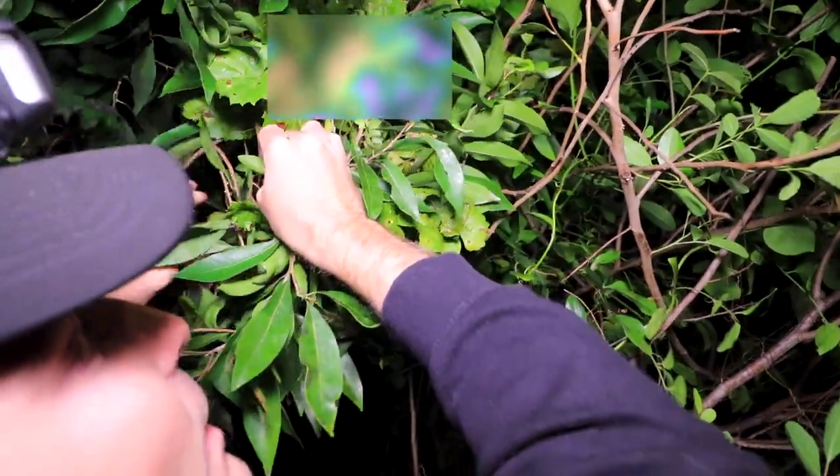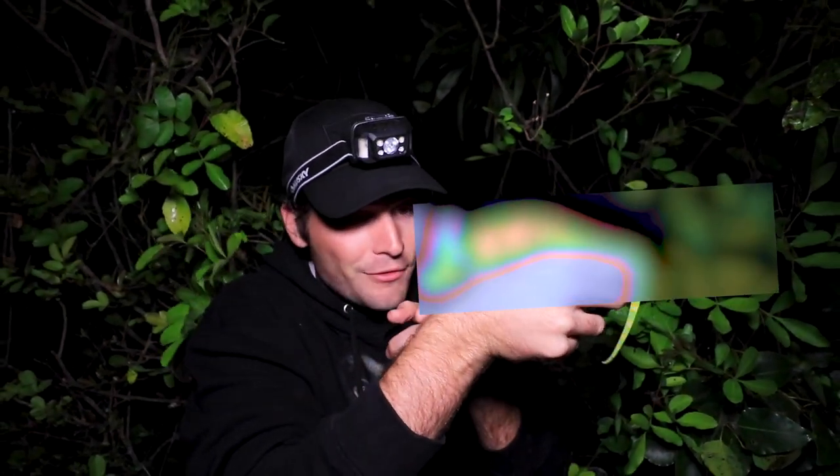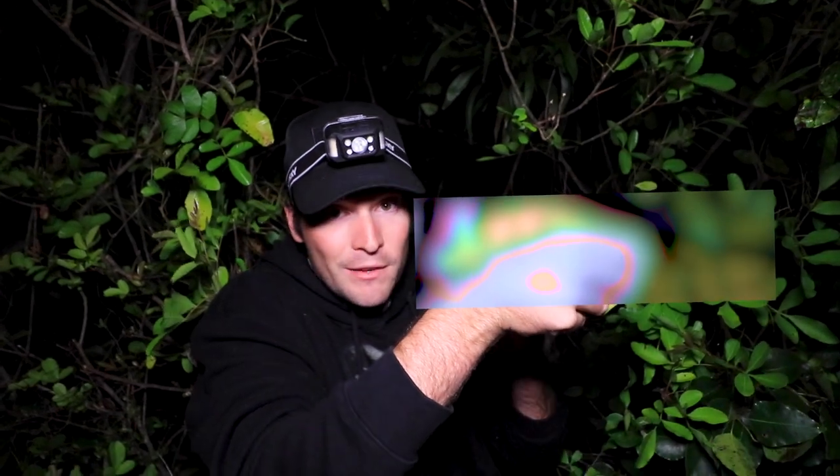He's just waking up here. Such an amazing little guy and our first one of the night for the challenge. Let's see if we can find more.